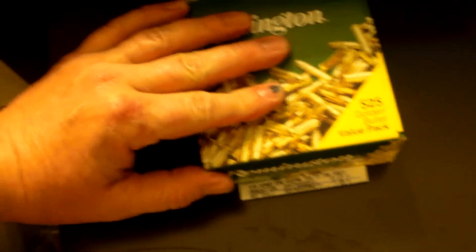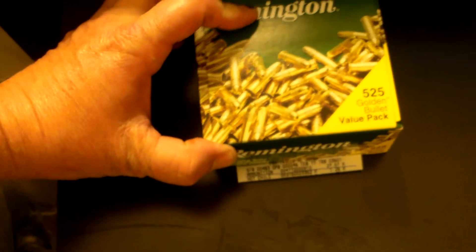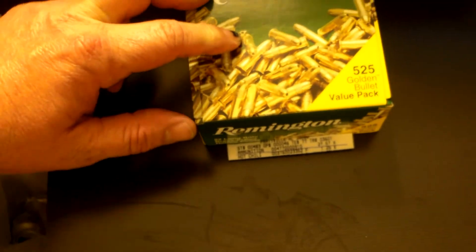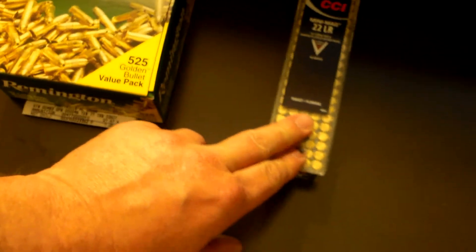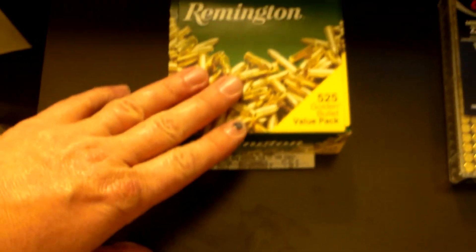Just to recap: 525 rounds of Remington .22 hollow point as opposed to CCI. The equivalent — I can get 300 rounds of CCI for 525 rounds of Remington at that price. Great deal. And oddly enough, yes, I know it's creepy — I got it at Walmart down here in South Alabama.